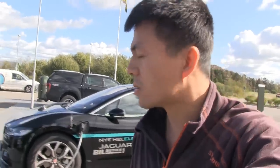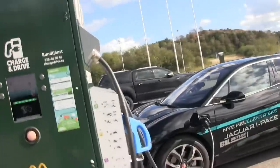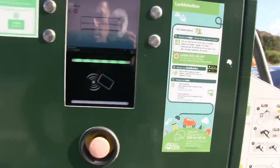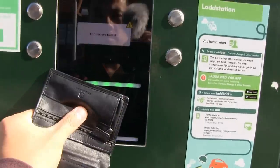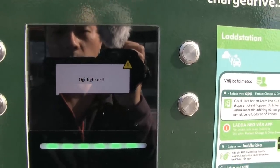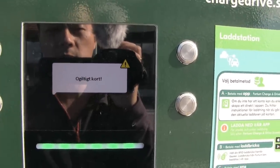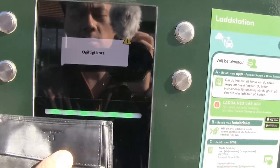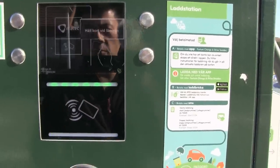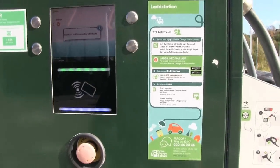We are at the Fortum fast charger here in Kungsbaka in Sweden and I was going to charge, but we have a problem. I plugged it in and used the RFID card — it says 'checking the card' and then shows invalid card or something. I've been using it in Sweden before, so why did it suddenly stop working? I also tried to use the app — it didn't work either.